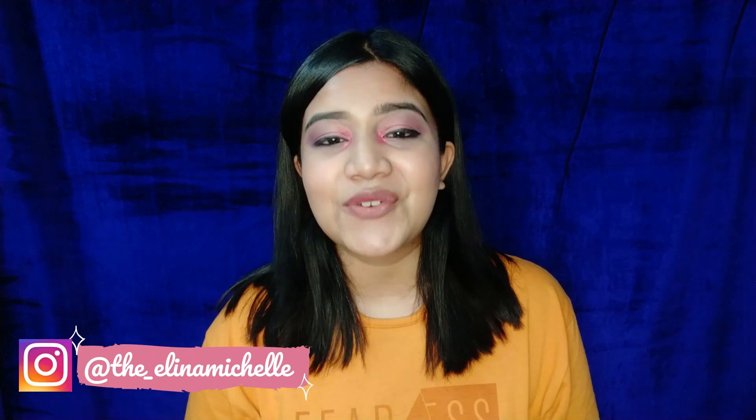Welcome back to my channel, this is Alina Michelle and welcome to the second Nykaa haul video. This will be the second part — if you haven't seen the first part, you can find it on the eye button. Before getting into the video, please like, subscribe, and share, and I would love to hear your suggestions in the comment box below.